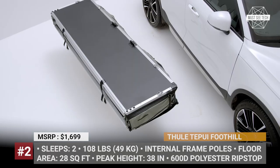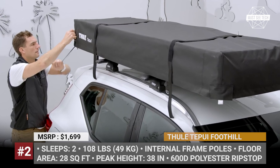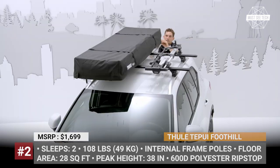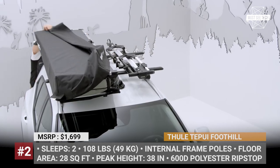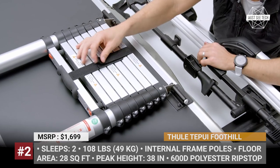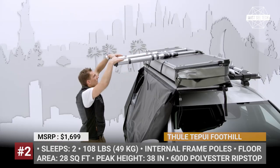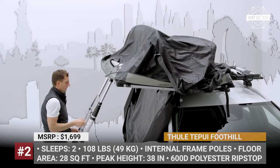Thule Tepui Foothill. The key advantage of this Thule Tepui RTT is that it can be mounted on either side of the vehicle, leaving plenty of space for other important gear. With a total weight of 108 lbs, the tent features telescopic internal frame poles and mounting rails pre-installed by the manufacturer, making single-person deployment easy and safe.